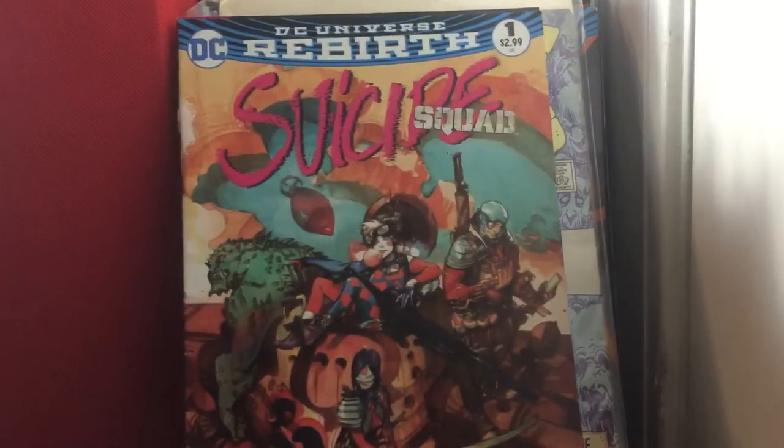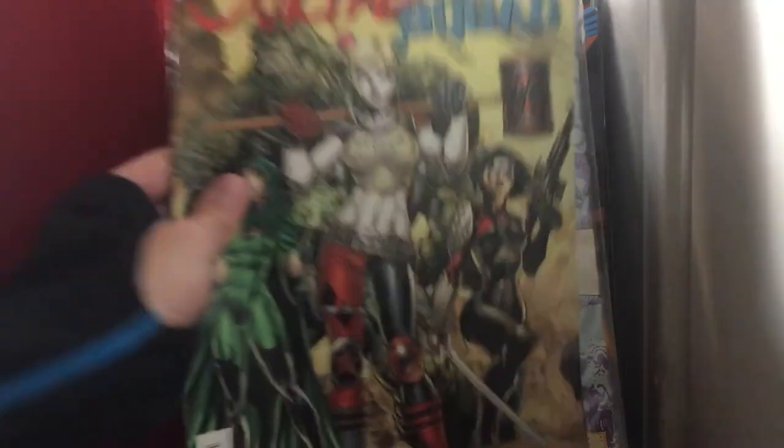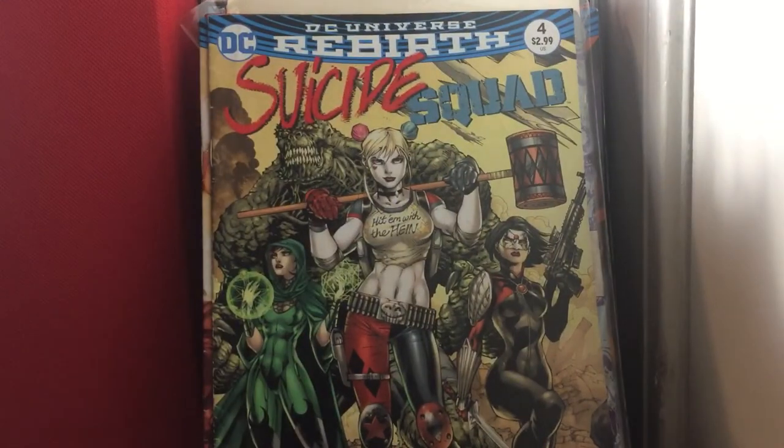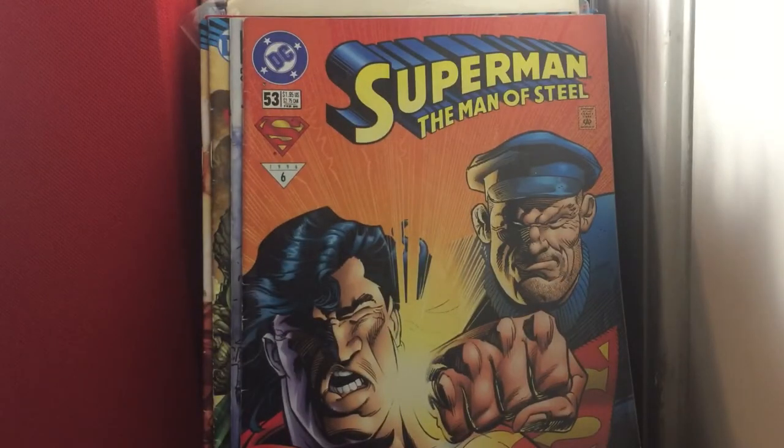Suicide Squad issue 1 — one of my first books getting back into comic books, along with Suicide Squad issue 4. Superman American Alien issue 6. Superman Man of Steel issue 53. Superman issue 1.